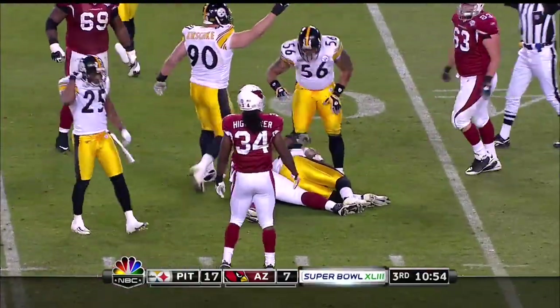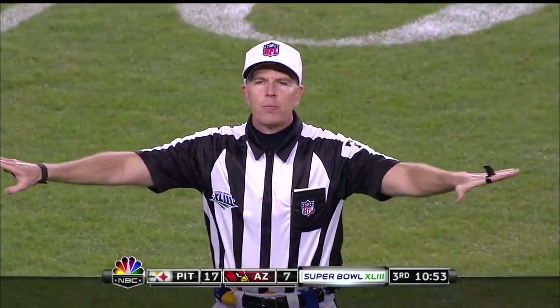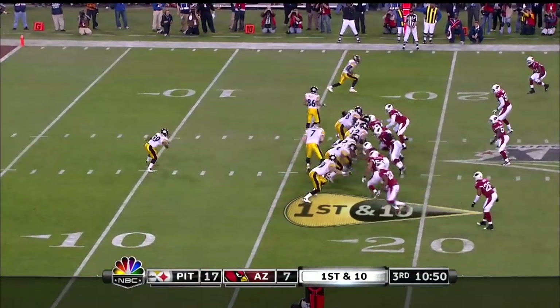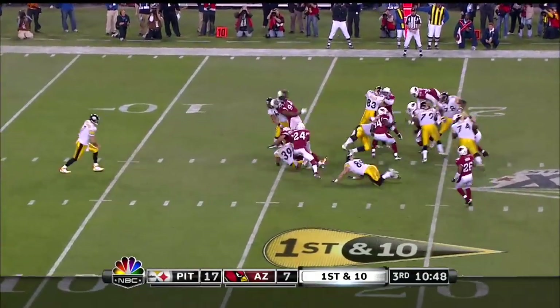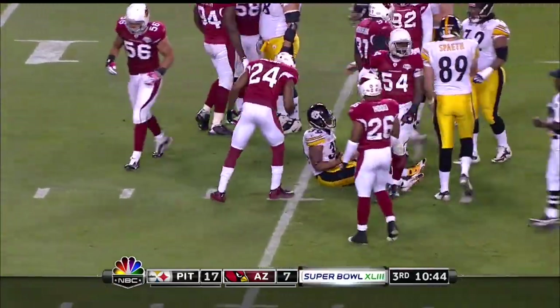And that time it was James Farrier who came in to jar it. The quarterback had control of the football and his arm was going forward — it's an incomplete pass. From the twenty-eight yard line, it's Willie Parker who slips down at the fifteen-yard line.